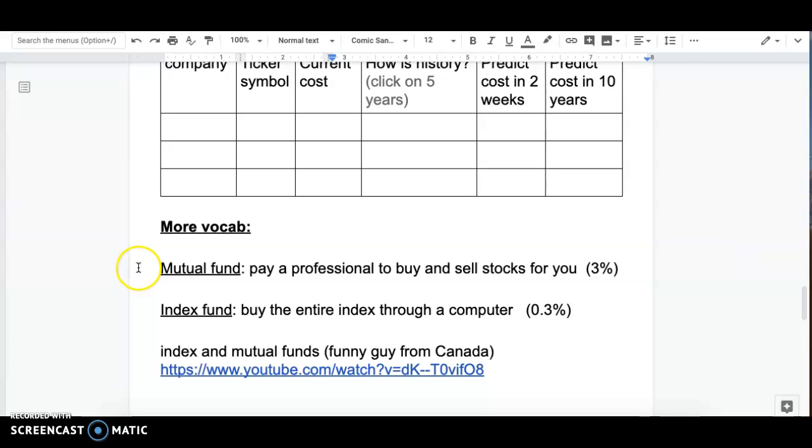Then we have index funds and mutual funds. With mutual funds, you pay a professional to buy and sell stocks for you — about three percent of the amount in your account. Index funds are done through a computer, so you don't have to pay somebody's salary — that's about 0.3%. Calculate what three percent of ten thousand dollars is, and then calculate what 0.3% of ten thousand dollars is. Also check how often mutual funds beat the index market.